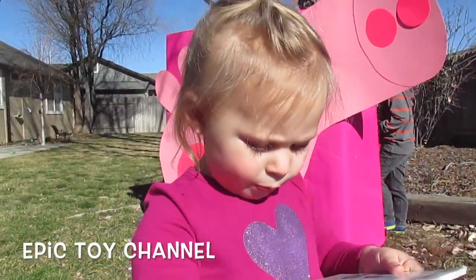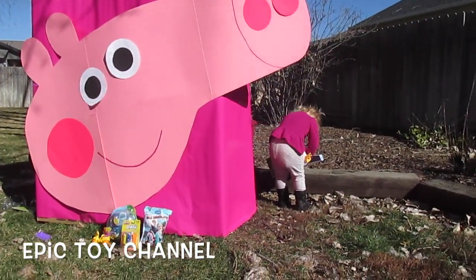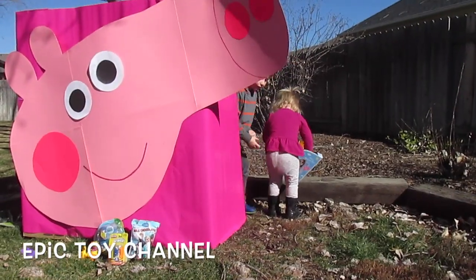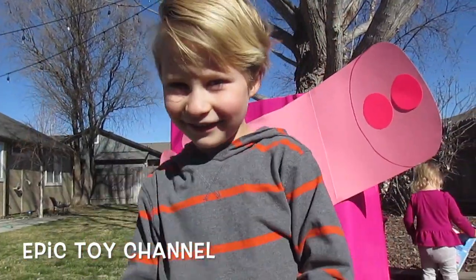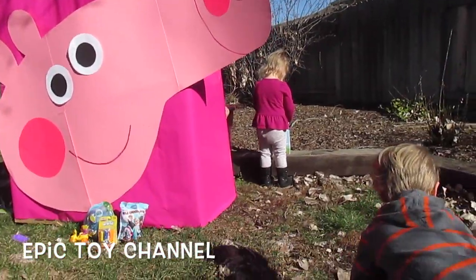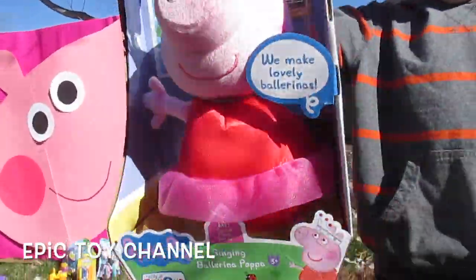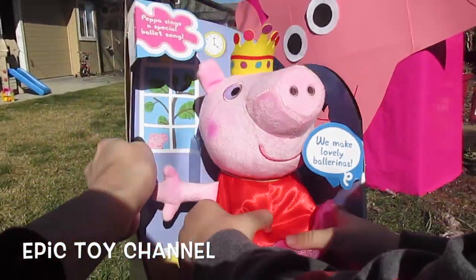Do you want to go see what else is in that giant Peppa Pig surprise? Zoe, what do you have? What did you find? She has a ballerina princess! A ballerina princess Peppa? I can't wait to see it! I love your ballet moves! Totally rockin'! Here's Peppa! Wow! Singing ballerina Peppa!